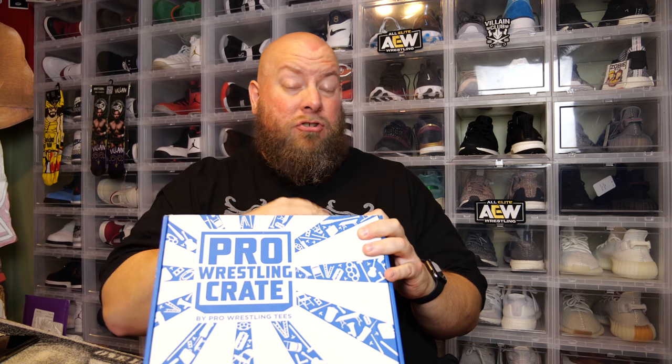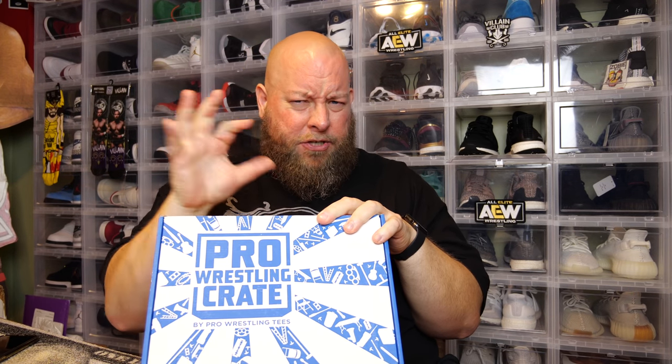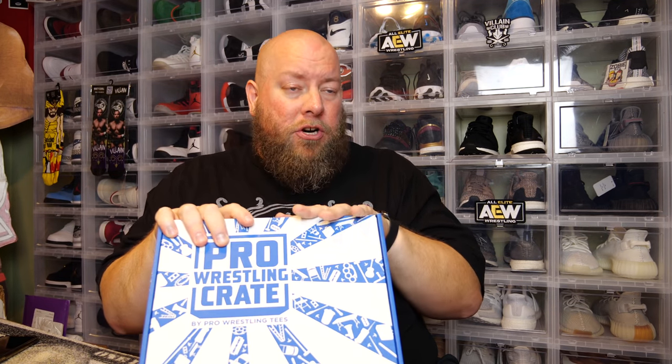Each one of these will have two t-shirts, an autographed 8x10, a micro brawler which is like a little vinyl figure and is extremely collectible. You'll have usually a DVD and at least one other small little trinket or something. The price point is around $35 plus shipping, and bigger shirt sizes cost more by like two or three bucks.